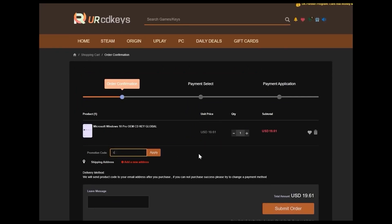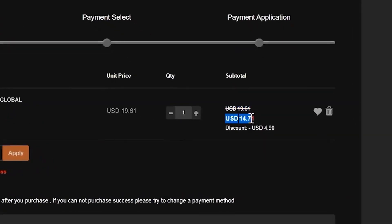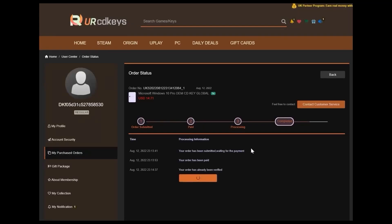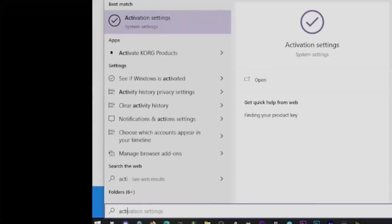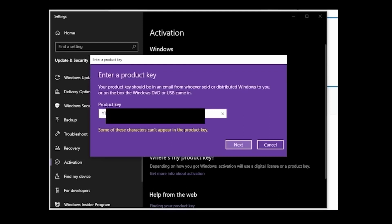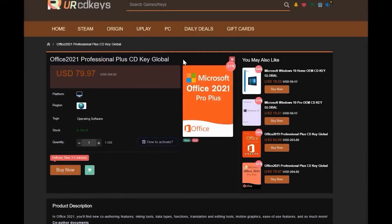The keys work globally, and if you want Windows 11, what I recommend you do is just buy Windows 10 and get a free upgrade while you can. Personally I use Windows 10 Pro. Once you've made your purchase, you will instantly find your key in your purchased orders on the URCD Keys website. Click 'Get Keys', copy the key, then press Start and search for 'Activate', click on Activation Settings, click 'Change Product Key', paste in the key and click Next. That's it — quick, easy, and cheap.